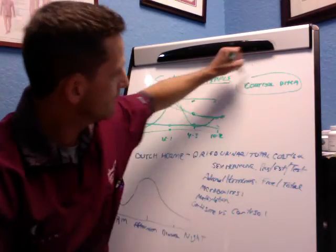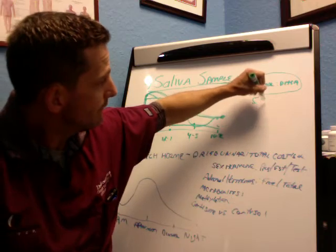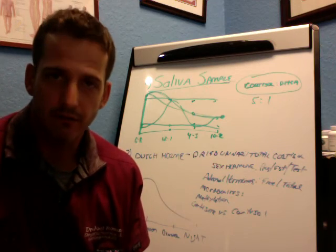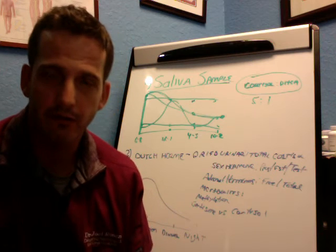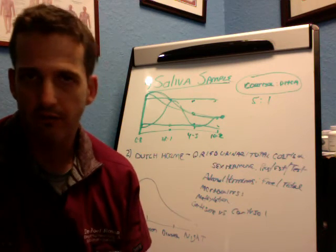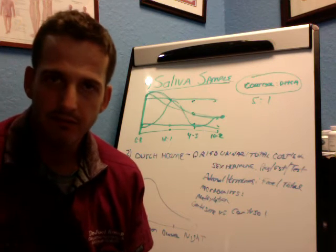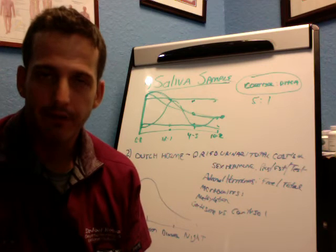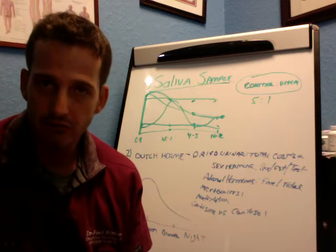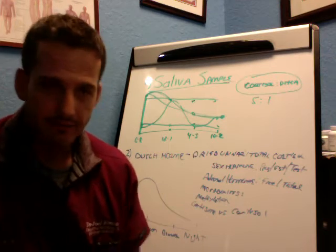The saliva test also looks at your cortisol-to-DHEA ratio, which should be somewhere in the 5-to-1 ratio. If it's above or below that, we know there are certain physiological breakdowns occurring in the body. We can put together a protocol to address blood sugar, any anemias, fix the gut, help the immune system, look at heavy metal toxicities, and see how well you're methylating from a DNA nutrigenomic point of view. So it's a good test.